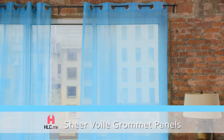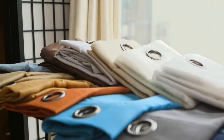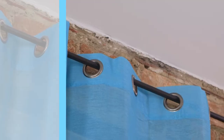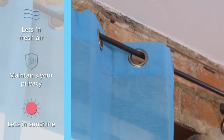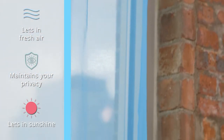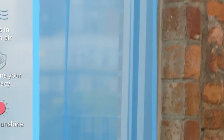HLC.me's beautiful sheer voile grommet curtain panels give your room a romantic and airy look. Made of durable polyester voile, your curtain panels are transparent enough to let light and fresh air through, but thick enough to provide privacy in your home.